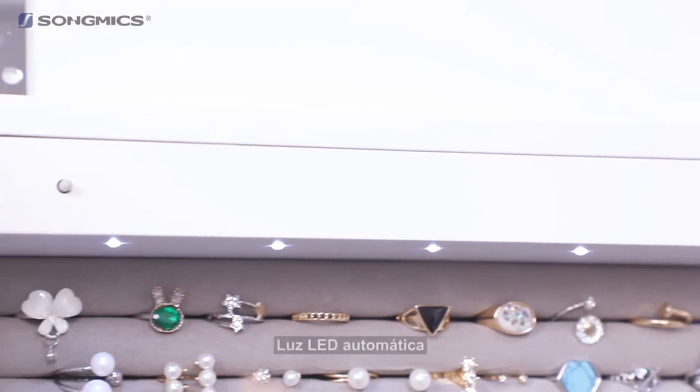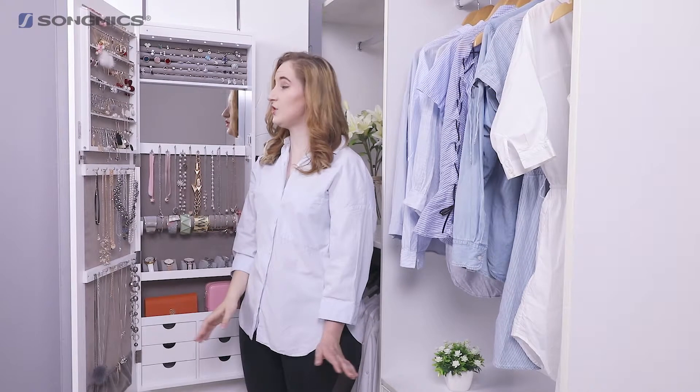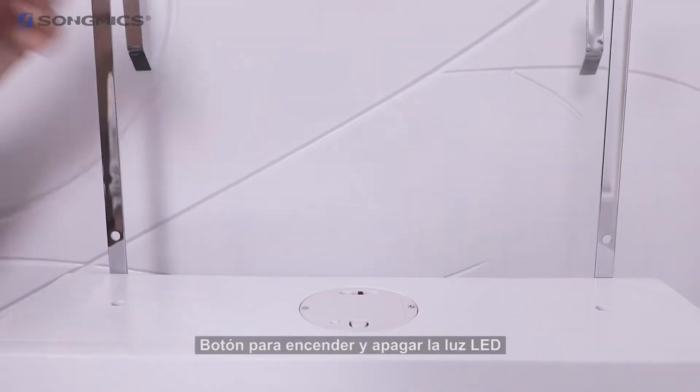The LED light turns on and off as you open and close the door. If you don't want to use the LED lights, you can simply remove the batteries or turn it off via the off switch.